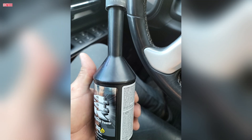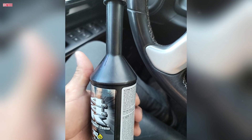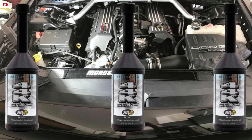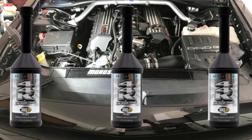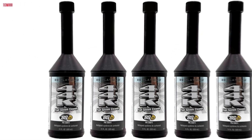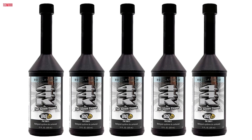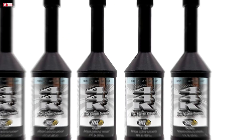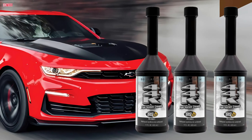Using BG 44K is remarkably simple — pour the contents into a nearly empty fuel tank and fill up with gasoline. No tools, no mechanical knowledge required. The product is also compatible with alcohol-blended fuels and other common additives, and it's safe for all fuel system materials. Though slightly more expensive than typical fuel system cleaners, the performance gains more than justify the cost. It's often recommended by professional mechanics and dealerships — it works. If your engine feels sluggish or you want to maintain top performance and fuel efficiency, BG 44K is a smart investment. Use it every 10,000 miles to keep your vehicle running smoothly. This is premium performance in a can.